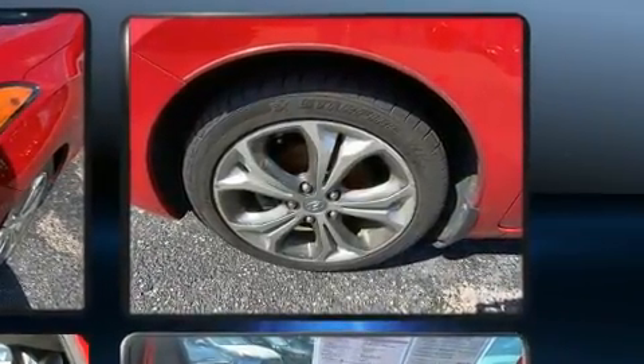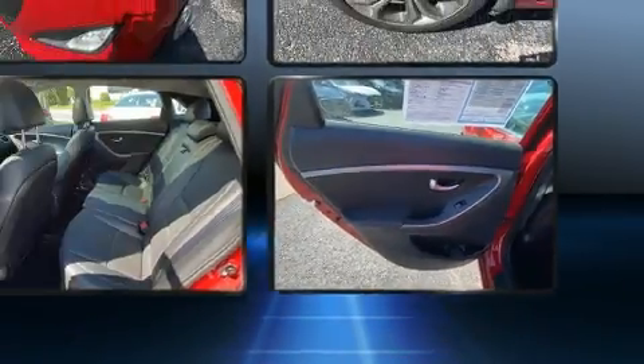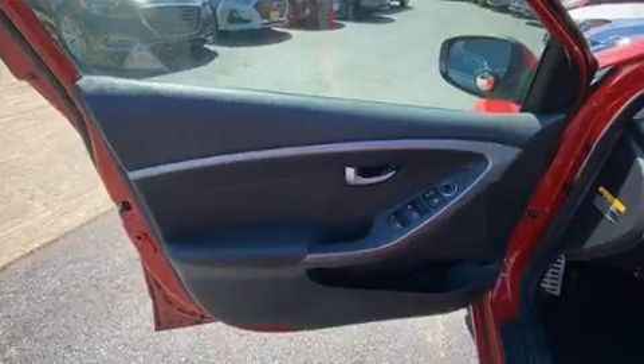All of the premium features expected of a Hyundai are offered, including front and rear reading lights, one-touch window functionality, a tachometer, front fog lights, and air conditioning.